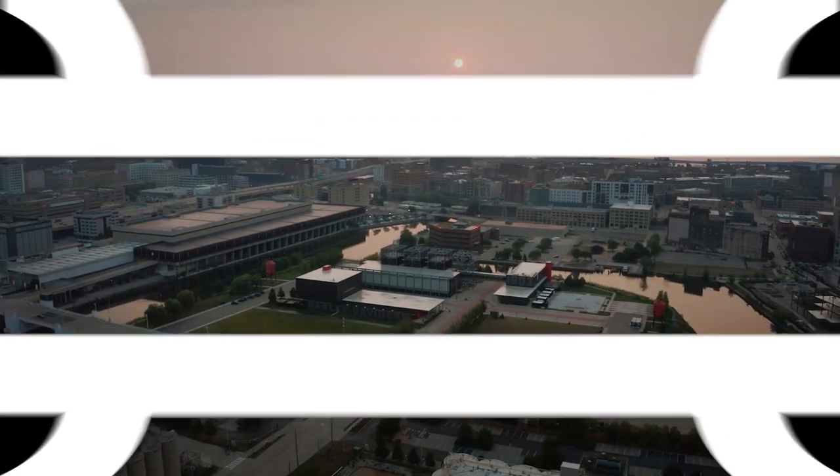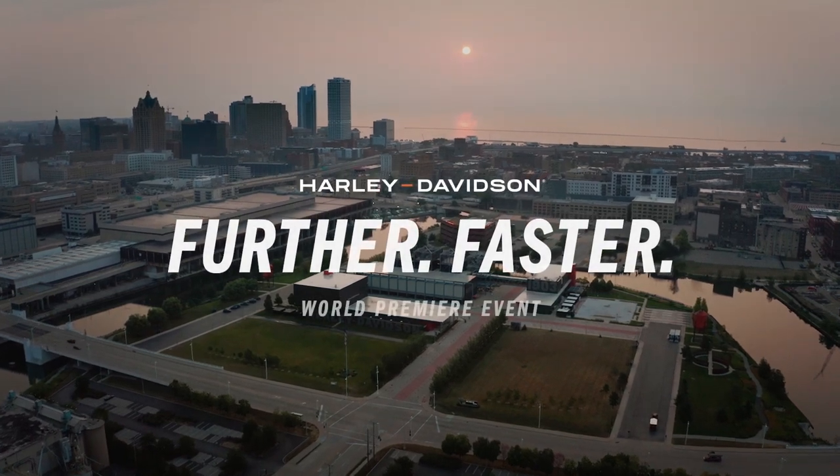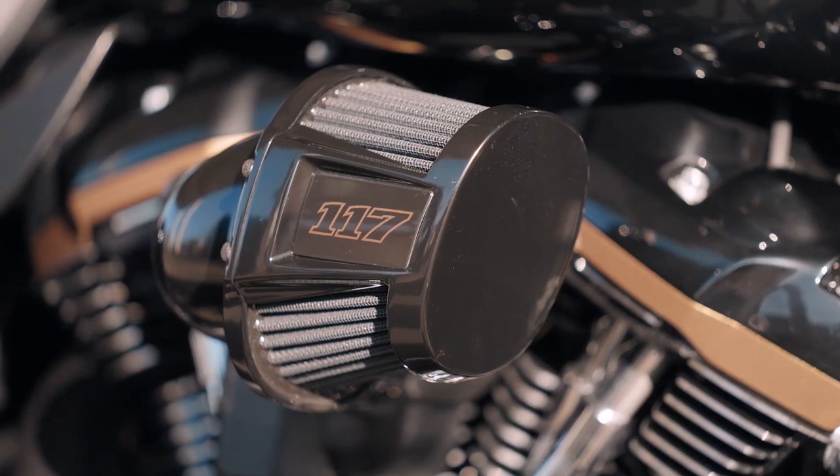Harley-Davidson revealed eight new models for the 2022 lineup, each powered with the most powerful factory-installed motor offered by Harley-Davidson, the Milwaukee 8-117.